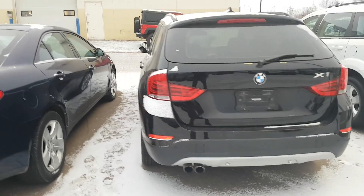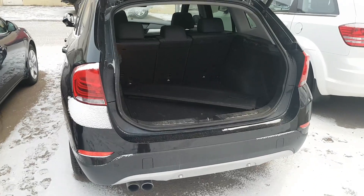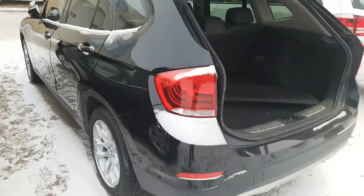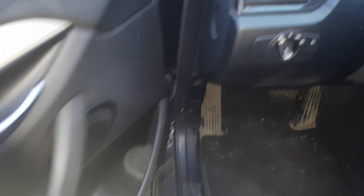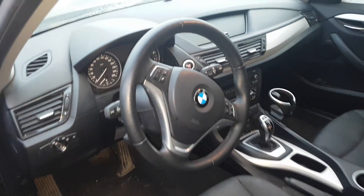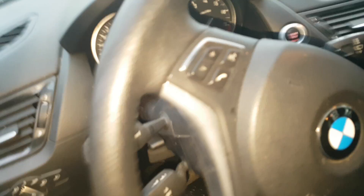It also comes with the back sensors, does have the privacy cover on there, all your power options — power locks, power windows, side view mirror. Sorry about the cold. Beautiful car, does have the panoramic sunroof.